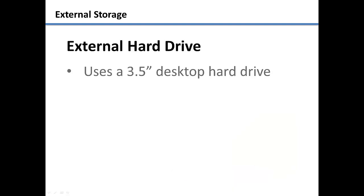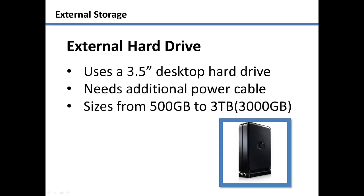If you still need more storage size, you can purchase a non-portable external hard drive, which uses a 3.5-inch desktop hard drive inside. These devices will need to be plugged into an additional power source in order to use them.